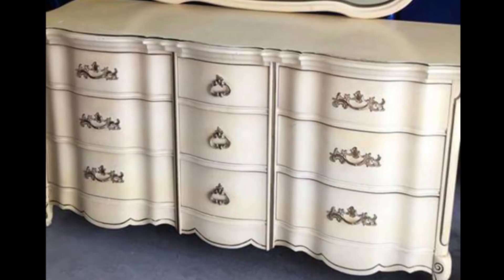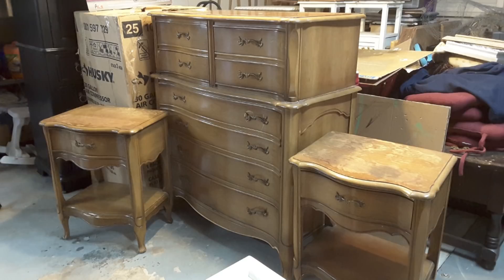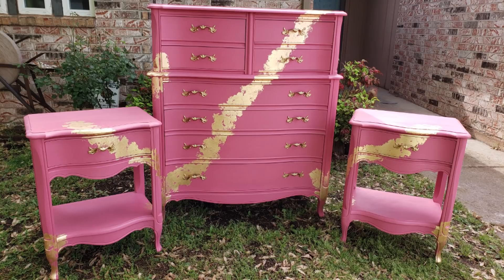I found a dresser on Facebook Marketplace for a client wanting a changing table for her soon-to-be-born son — redid it with gold and turquoise, always a little turquoise here and there. Then came a gold phase: I found a French Provincial set on Facebook Marketplace and went bold with hot pink and gold. I'm getting more confident, staging outside now rather than in the dark garage, and my photography skills are definitely growing with my artistic skills.